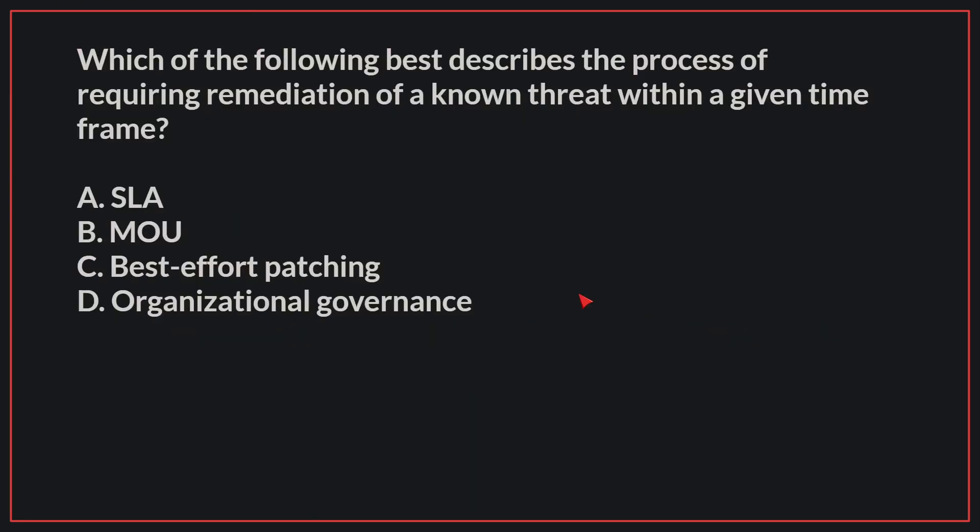Which of the following best describes the process of requiring remediation of a known threat within a given time frame?